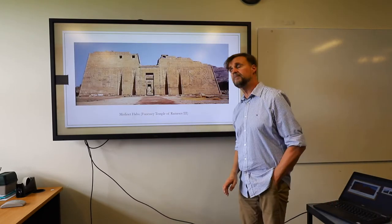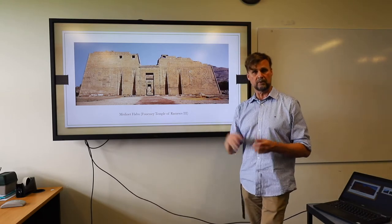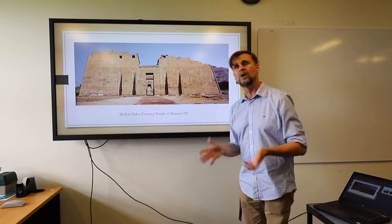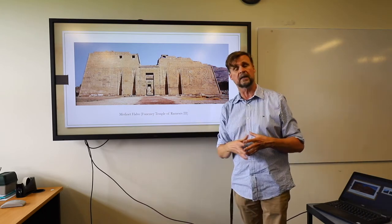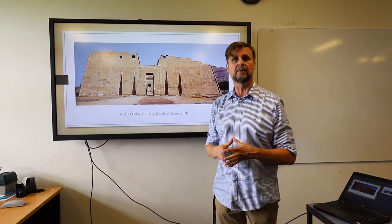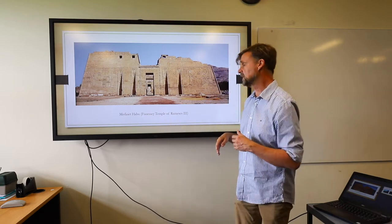Then we get to the 20th dynasty and Ramesses III — this is Medinet Habu, the mortuary temple of Ramesses III, basically the last great temple construction of the New Kingdom period. After the reign of Ramesses III, the New Kingdom went on pretty much a downhill slope. A wealthy country can build big temples like this; a country bankrupted by wars and civil wars cannot. Ramesses III is sometimes regarded as the last great pharaoh of Egypt — a subjective judgment, but there's a case for it.